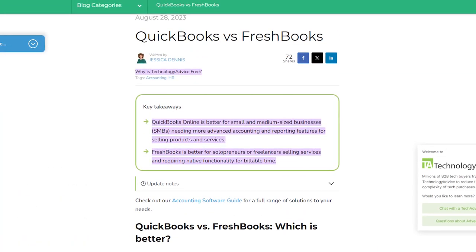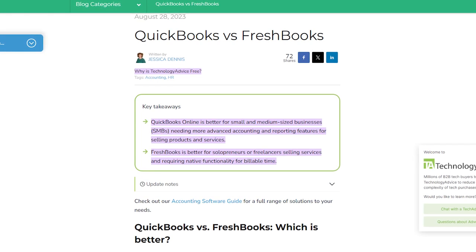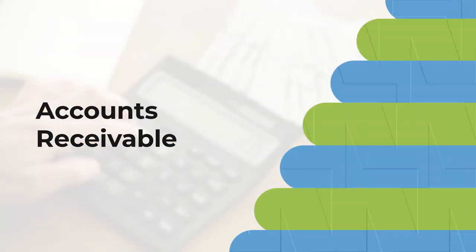Now let's compare specific features to help you decide. Or if you want to dive even deeper into these points, you can read more in the article this video is based on. You can access that by clicking on the link in the top right corner of your screen or in the description below. But without further ado, let's start with accounts receivable.